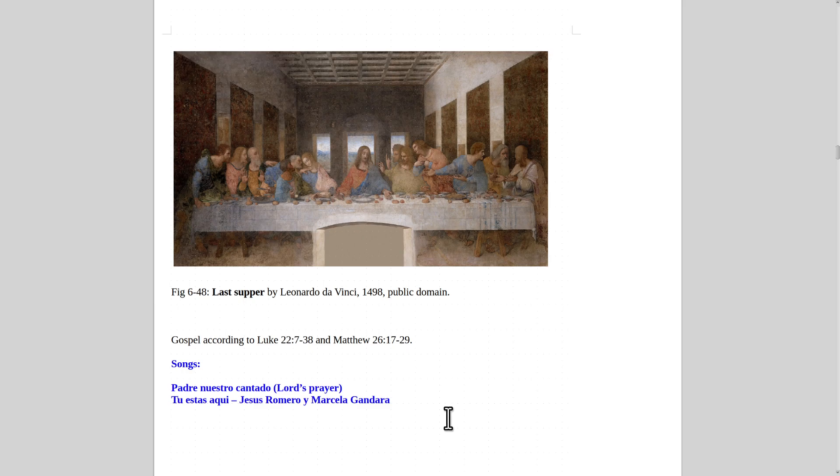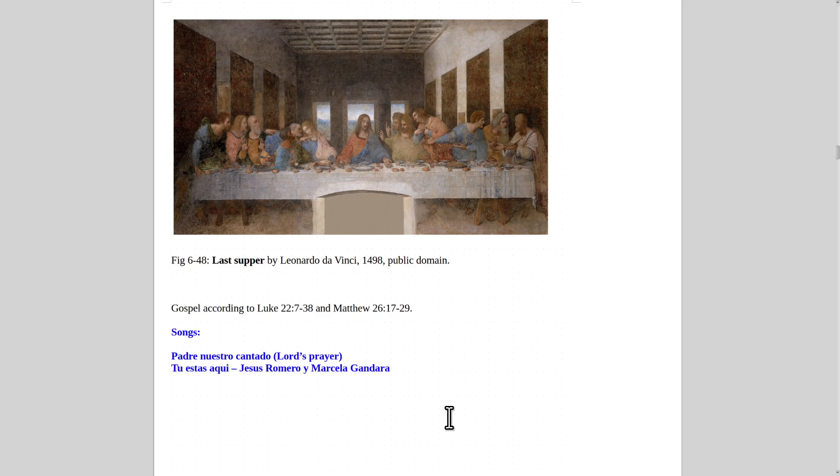Now we get to The Last Supper. Here's the painting by Leonardo da Vinci from 1498. I show it because it's a well-known painting, but honestly I don't think it's a big deal. Michelangelo is 100 times better an artist than Leonardo da Vinci. I think da Vinci gets promoted far more than Michelangelo even though Michelangelo is vastly superior. Da Vinci could draw pretty well, but his paintings aren't particularly special — this is supposed to be his best.